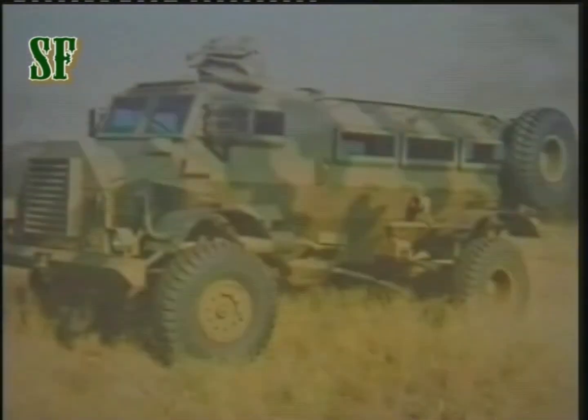Smaller modifications later placed me on Mark II-B and Mark II-C status. Personally, I considered border war conflicts to be the real test of my capabilities.